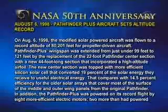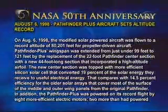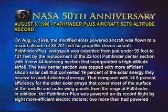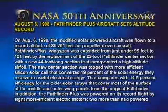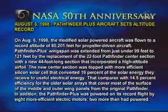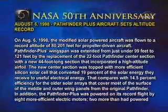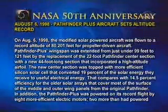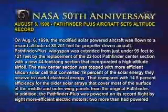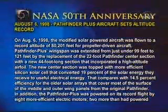Just under 99 feet to 121 feet, by the replacement of the 22-foot Pathfinder center section with a new 44-foot long section that incorporated a high-altitude airfoil. The new center section was topped with more efficient silicon solar cells that converted 19% of the solar energy they receive to useful electrical energy. That compares with 14.5% efficiency for the older solar arrays that cover most of the surface of the middle and outer wing panels from the original Pathfinder.